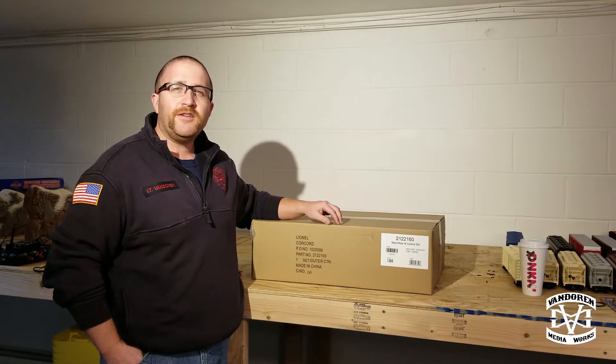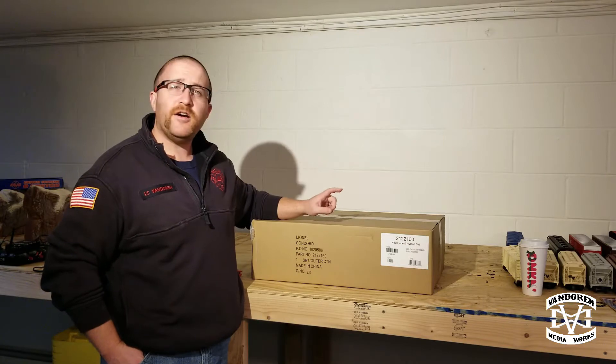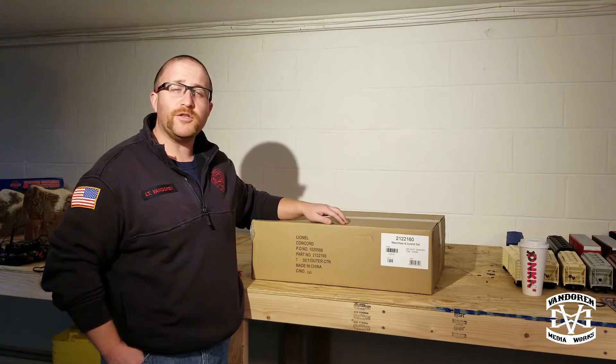Hello and welcome back to the channel. Today we're going to be taking a look at and unboxing the Lionel New Hope and Ivyland Excursion Set.